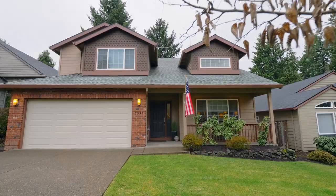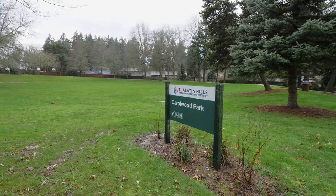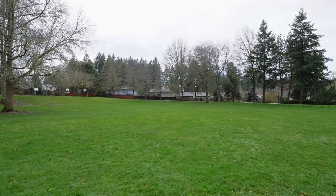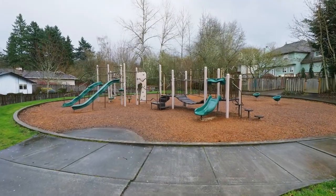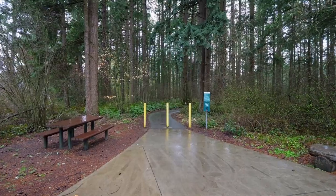All this, plus it's just blocks from multiple parks with everything you need for family fun. It has easy access to great schools, shopping, entertainment and transit, and it's close to walking trails.